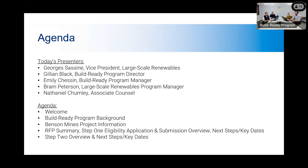We'll start with some welcoming remarks from our Vice President George. We'll then provide a little bit more information on the Build Ready Program for those of you that might be new to the program. We'll then transition into speaking about the Benson Mines project that we are currently issuing this request for proposals for. We'll then walk through the RFP, go over the Step 1 application and the submission process, review our next steps, the key dates, and then also go into the Step 2 process and review the next steps and changes associated with Step 2.